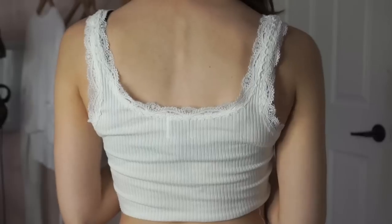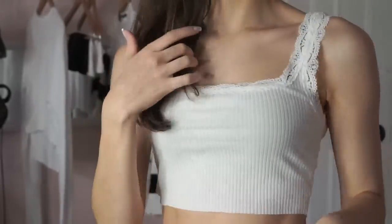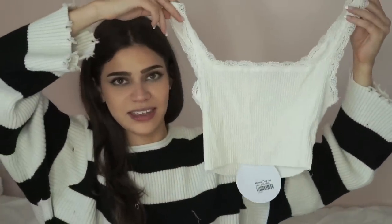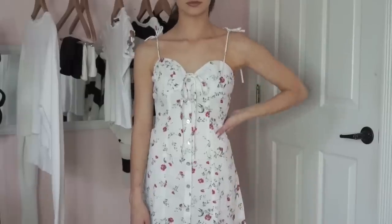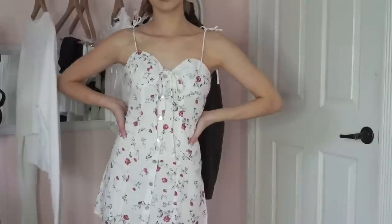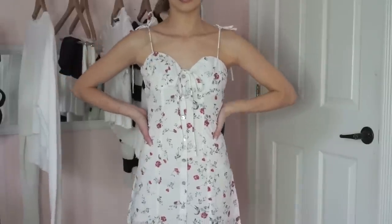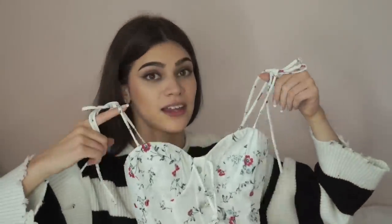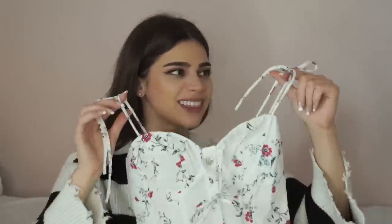I also got another tank top that was hidden under the pile of clothes — it's this cream lacy tank top and I think it's pretty, I think it looks cute with some high-waisted shorts. Next, I love this dress — it's kind of a white floral dress and it is so pretty. It's a little spring/summer sundress with florals on it, and I love the straps on it — you can tie them into a little bow, which is such a cute idea.